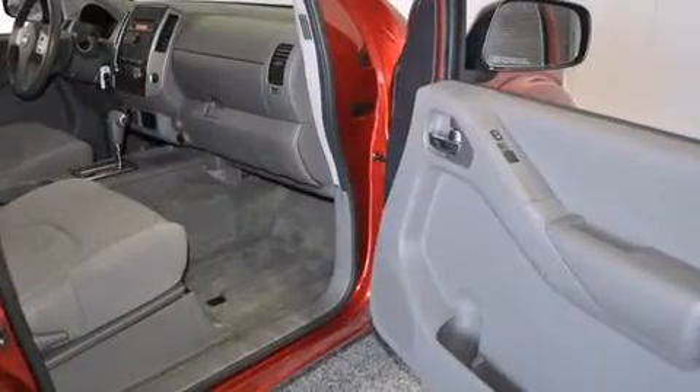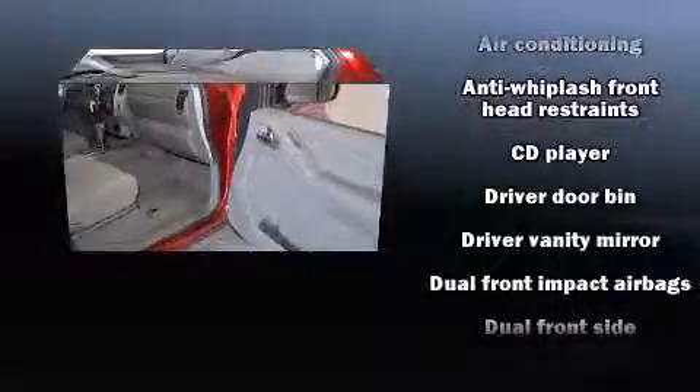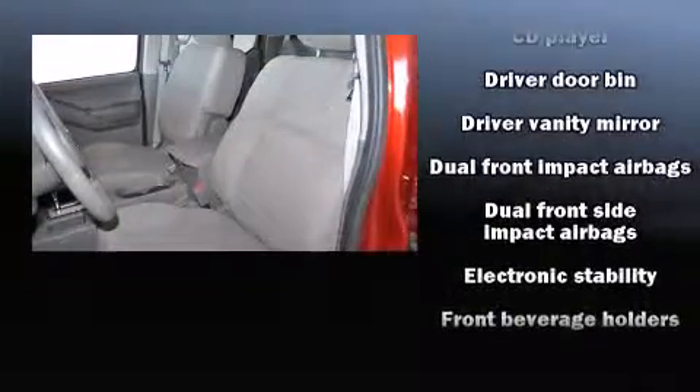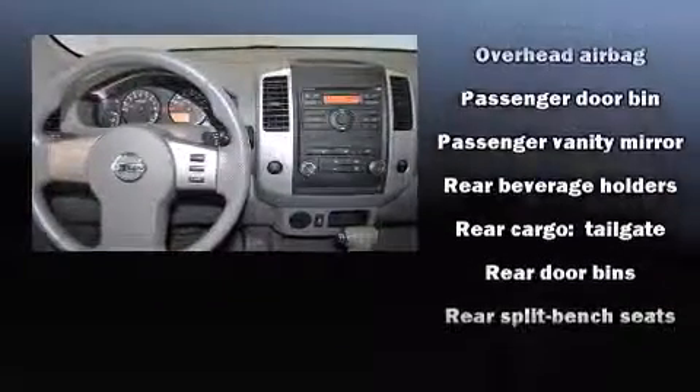Nissan also prioritized safety and security by including dual front impact airbags, head curtain airbags, traction control, anti-whiplash front head restraint, and four-wheel disc brakes with ABS. For added security, Dynamic Stability Control supplements the drivetrain.